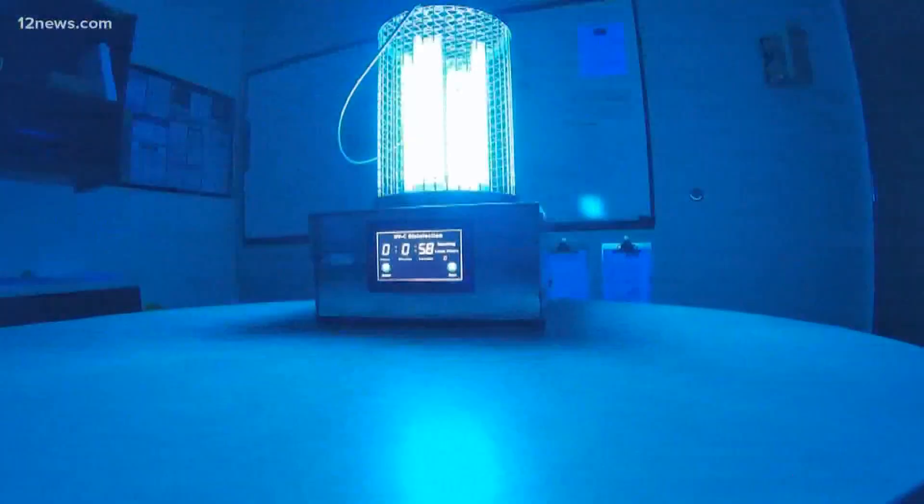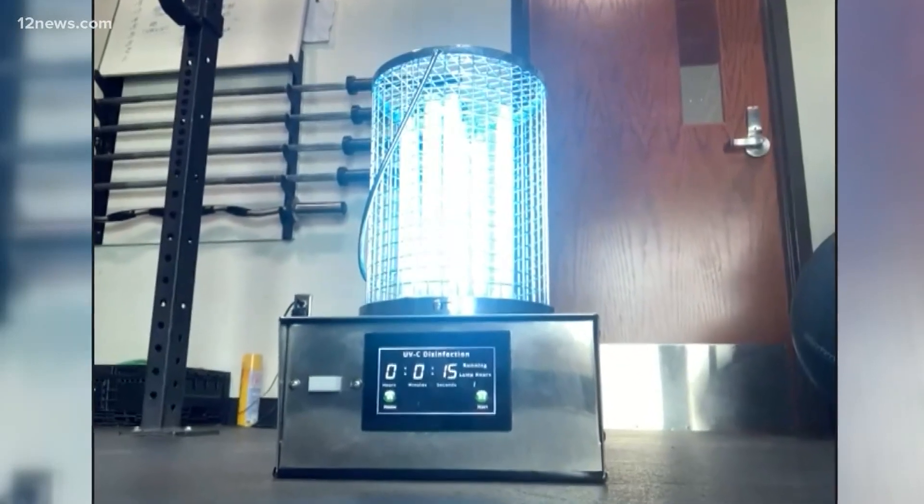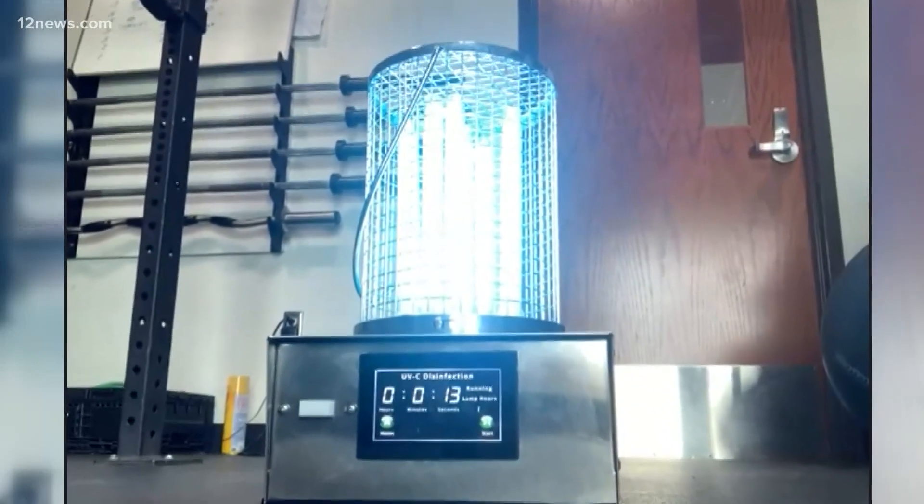Each unit costs about $4,000 and should last 5 to 10 years. They're going to be just an addition to what we would normally do on all our calls to make sure that we don't become transmitters of diseases. Matt Uris, 12 News.